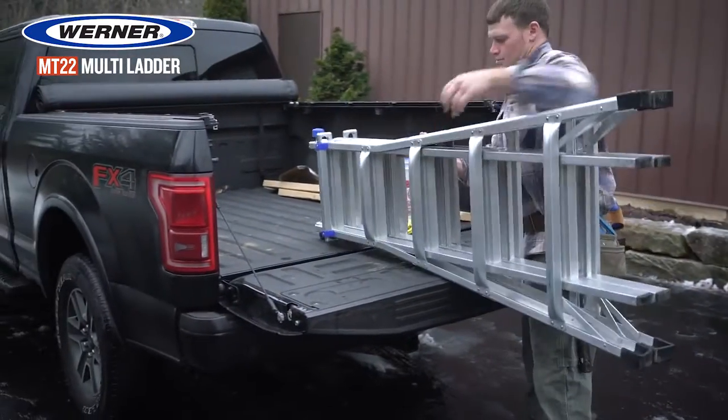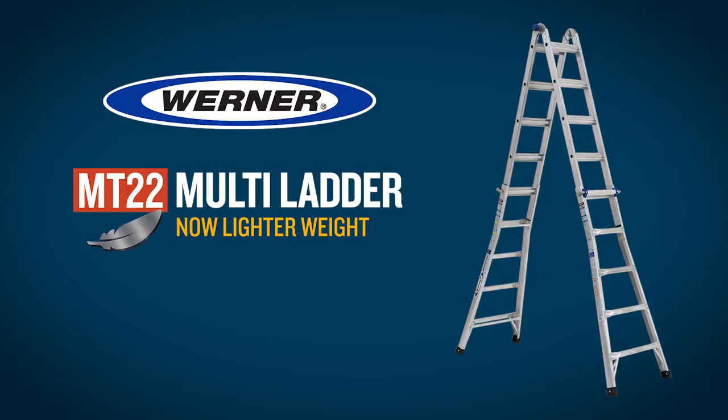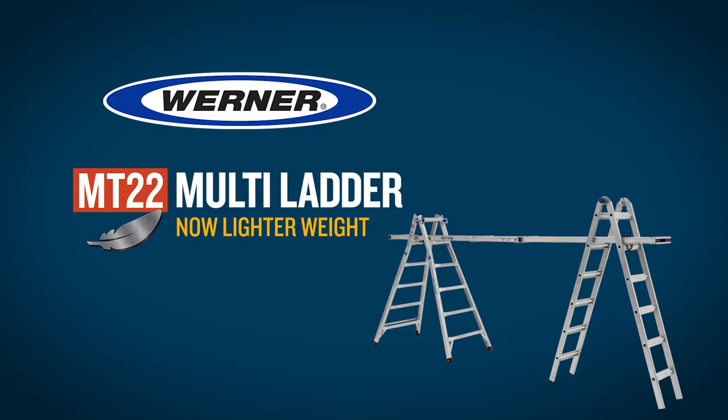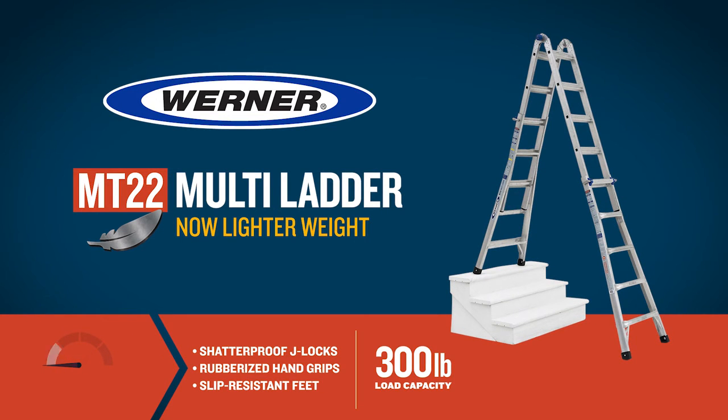Versatile and compact. Easy to store and transport. The Werner MT-22 Multiladder adjusts to different positions and telescopes to different heights. The Werner MT-22 Multiladder.